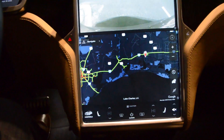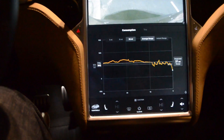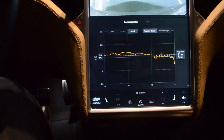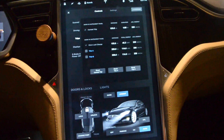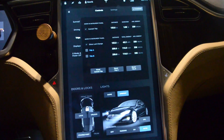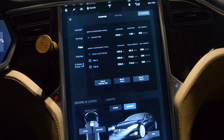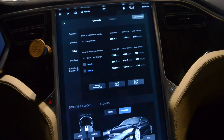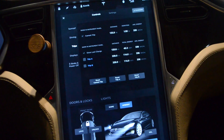We arrived with 14%. The last 30 miles we did 342 watt-hours per mile, and we used 339 watt-hours per mile since the last time we charged, using 45.3 kilowatts and traveling a distance of 133.8 miles.